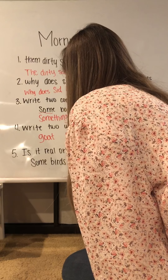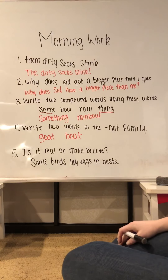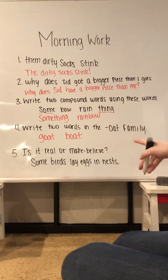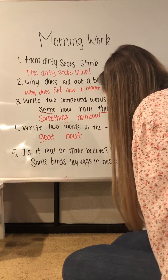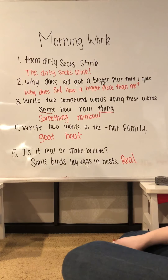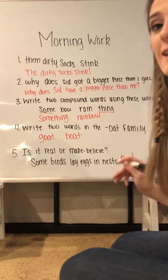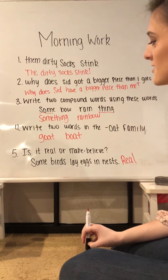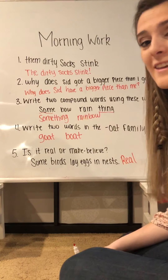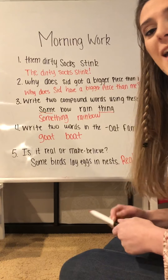Number five: is it real or make-believe? 'Some birds lay eggs in nests.' And that is real — birds do lay eggs in nests. I actually have a little nest of baby morning dove eggs in the tree right outside my back door, which is really cute. So that's definitely real. Alright, boys and girls, good job today. You can put your morning work away.